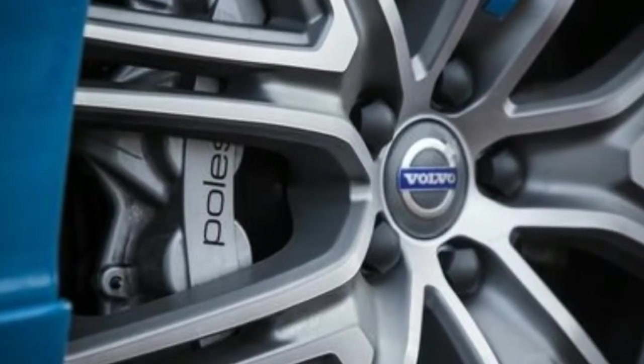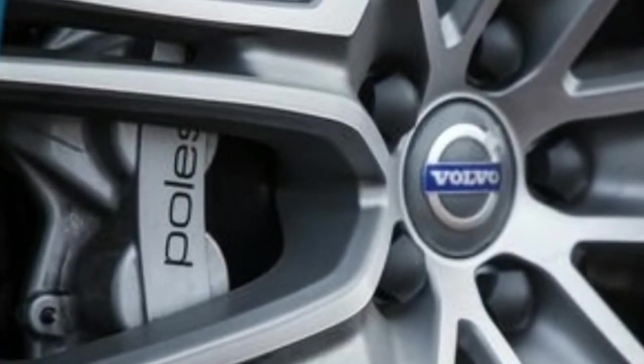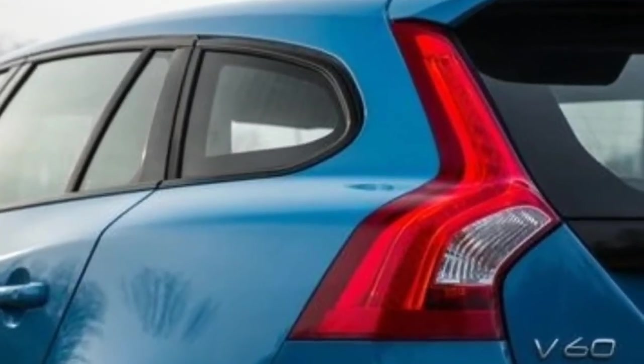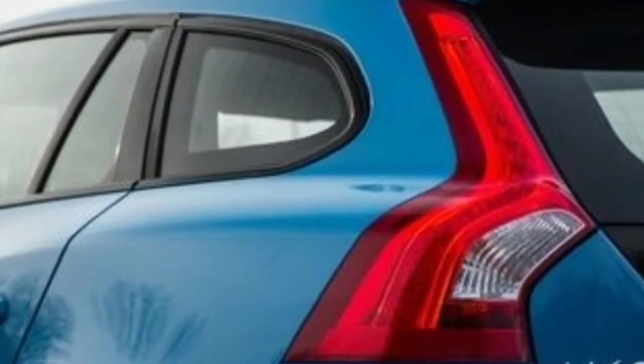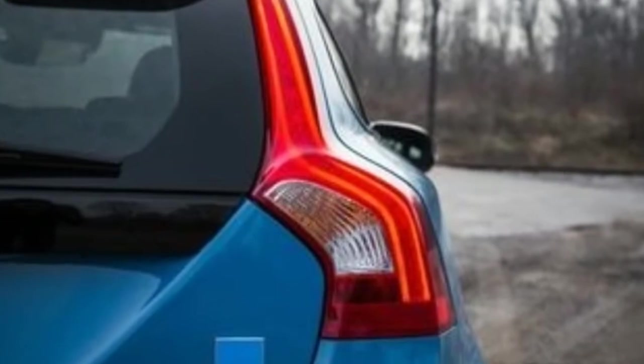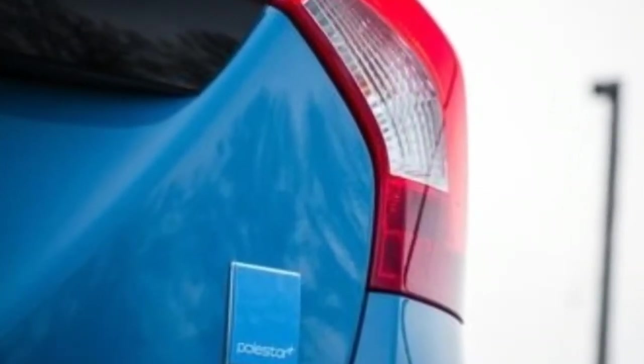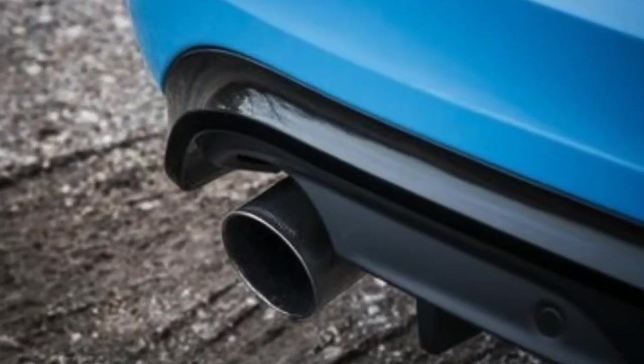Or you could completely throw caution to the wind and opt for the wild 362-horsepower V60 Polestar hot rod for $62,595. And if you do want the Polestar, don't delay any longer — 2018 will be its final production year.